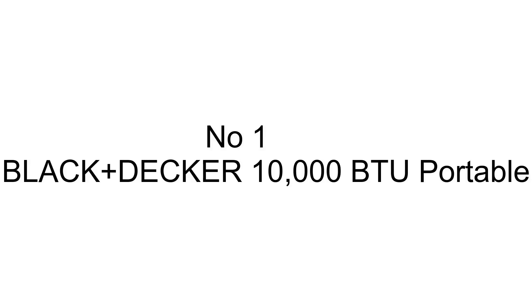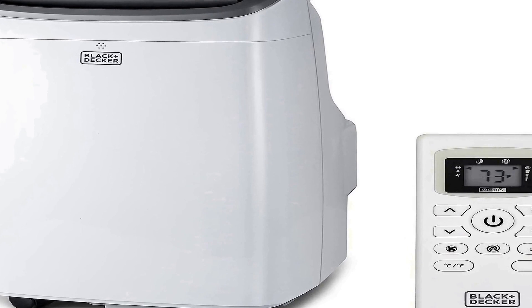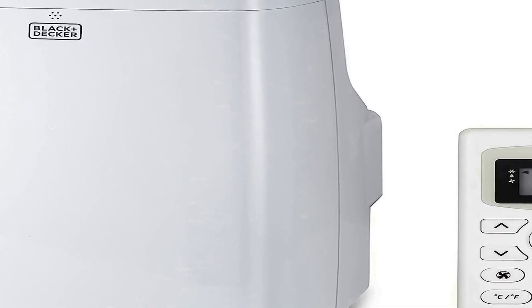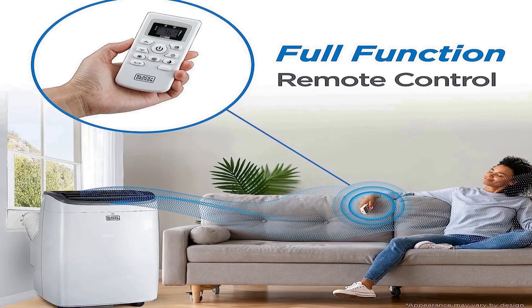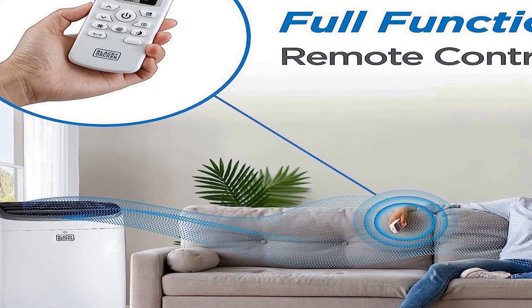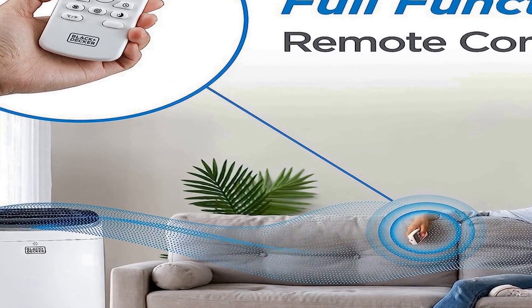The number one on the list is the Black & Decker 10,000 BTU Portable Air Conditioner, a versatile cooling solution designed to provide comfort in spaces of up to 450 square feet. This sleek and modern unit comes in a clean white finish that complements various room aesthetics. Equipped with a powerful cooling capacity of 10,000 BTUs, it effectively cools down your living space, making it perfect for bedrooms, small apartments, home offices, and more.